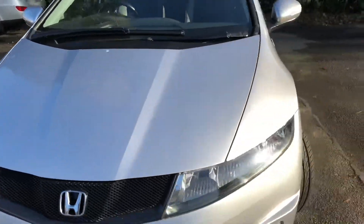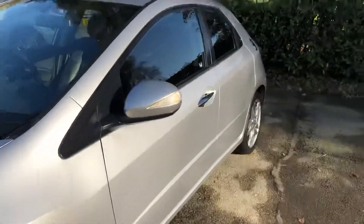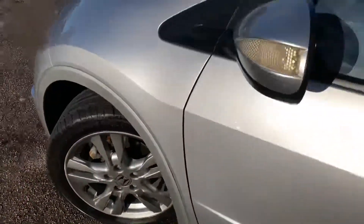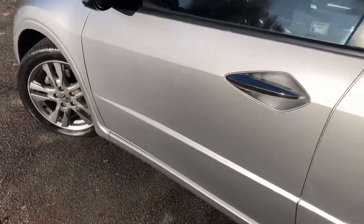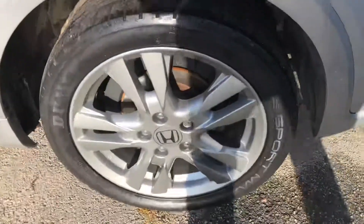Let me just walk you around the car. You can see it's in excellent condition both inside and out — there are no marks, scrapes, or dents anywhere. It's been maintained with service history consisting of 5 stamps, the last of which was carried out at 50,621 miles on the 2nd of March 2019.